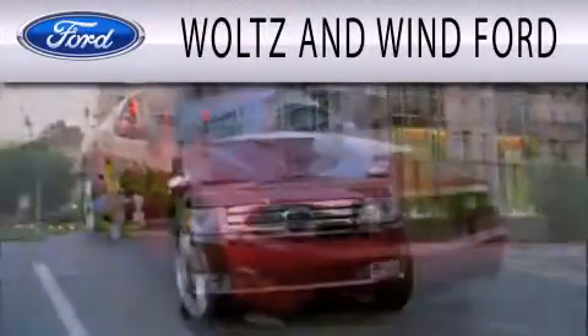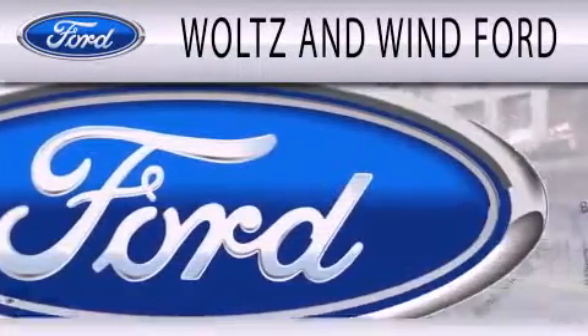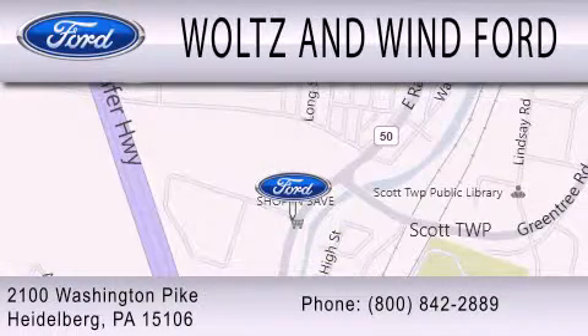Woltson Wind Ford is dedicated to doing everything possible to ensure that the experience you have selecting your next vehicle is as pleasant as possible. We are located at 2100 Washington Pike in Heidelberg.